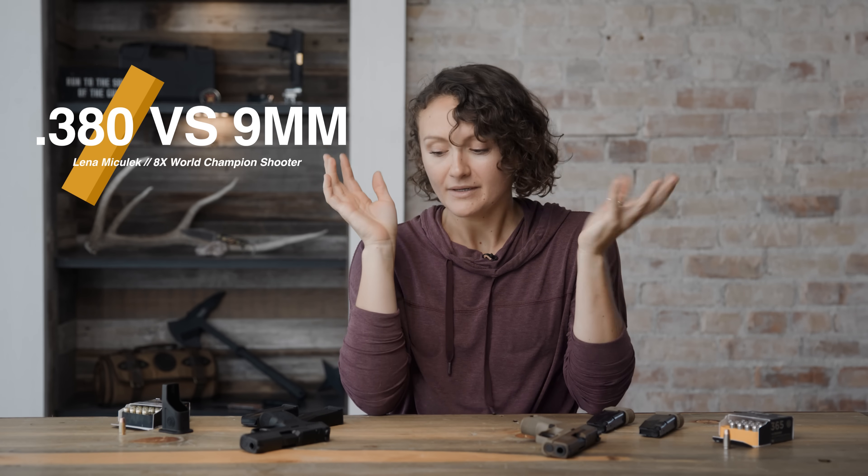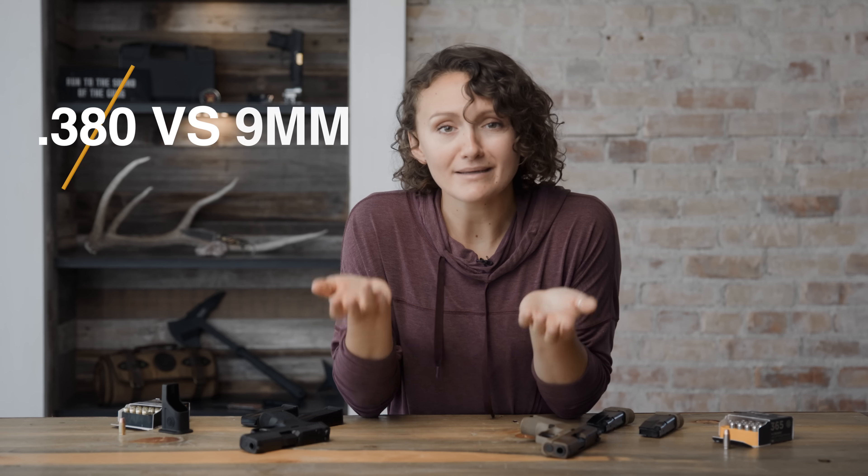Concealed carry pistols, .380 versus 9mm — what does all of this even mean? Let's talk about it. Let's find the pros and cons so that you can make the most educated decision when it comes to purchasing your next pistol.